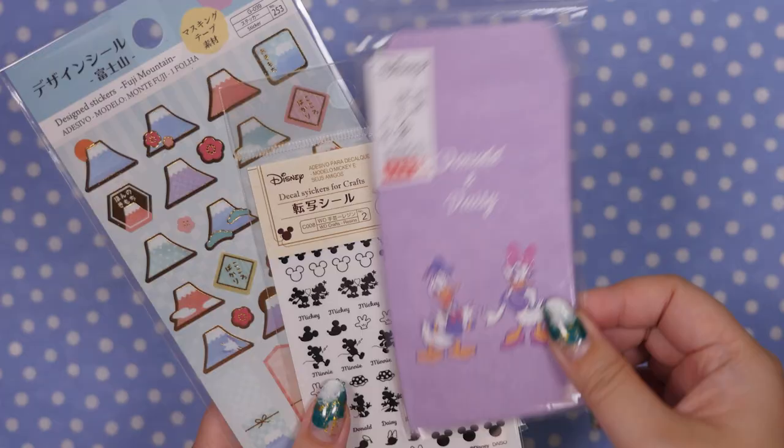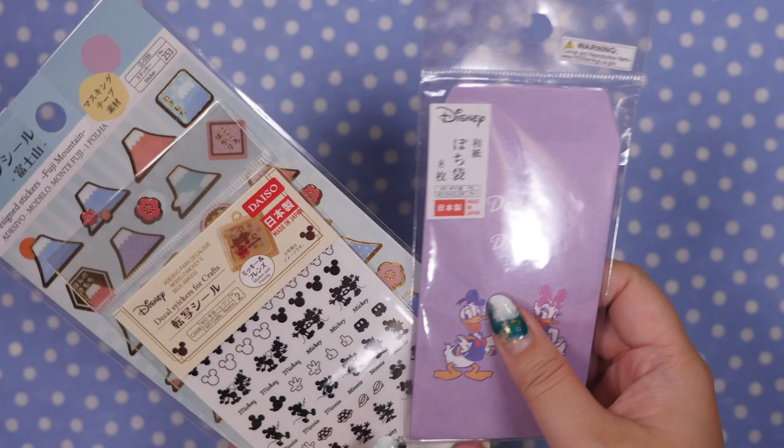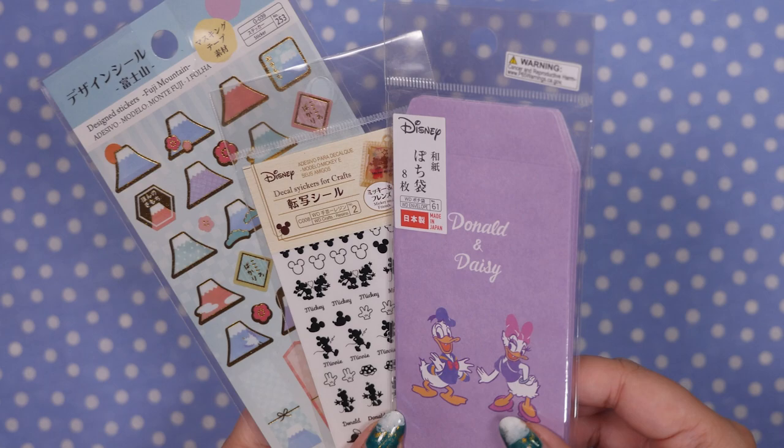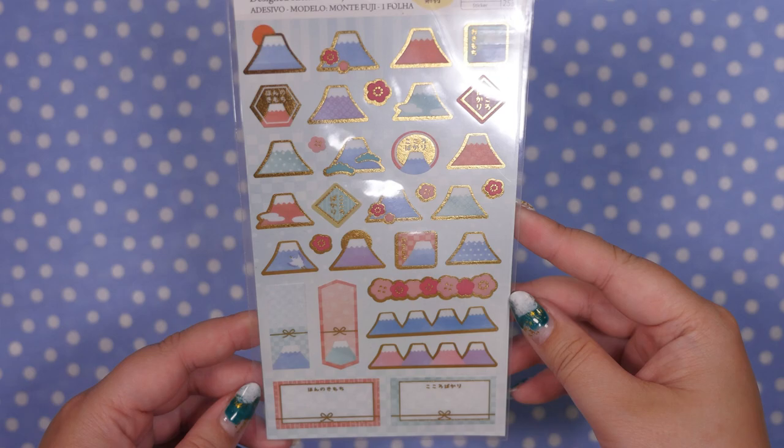Next, she knows I love Donald. We have a Donald and Daisy Pochibukuro pack. These are good for putting little memos in. In Japan, they're money envelopes that we use for New Year's or just when we pay someone back — we put them in here. Some decal stickers — Mickey and Minnie silhouettes. These are really cute. There's some Donald and Daisy on there too, of course. And some Mount Fuji stickers — perfect for New Year's, actually. Very, very Japanese-y.